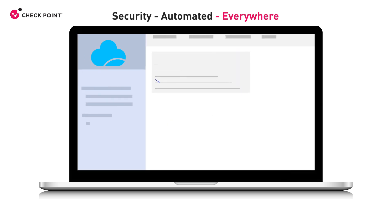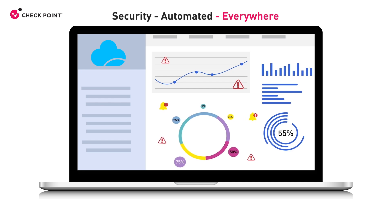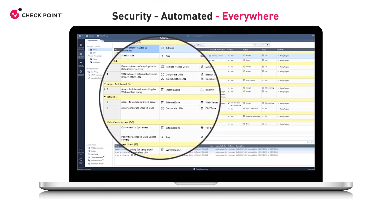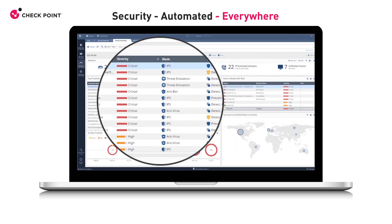Having a single pane of glass is critical to ensure efficiency and ease of use, especially in a complex hybrid multi-cloud environment. Check Point's unified security management console enables consistent visibility, policy management, and control across all public and private clouds as well as on-premises.